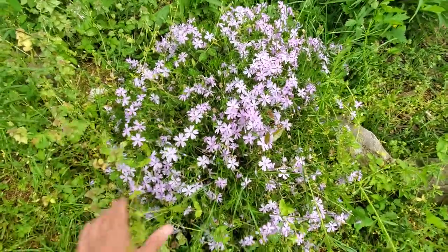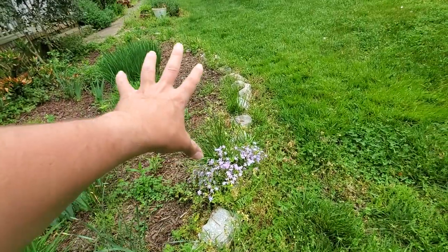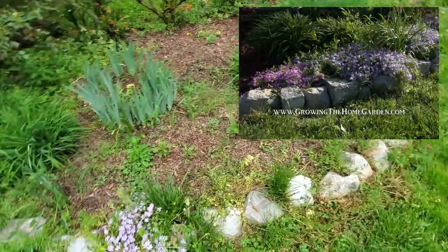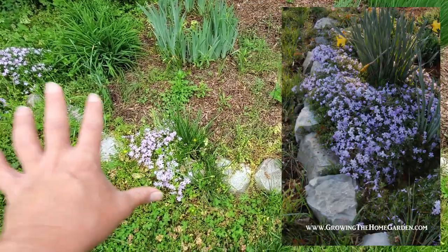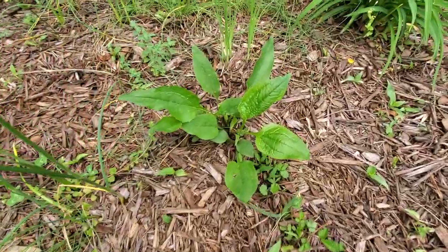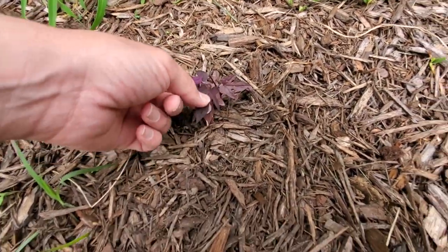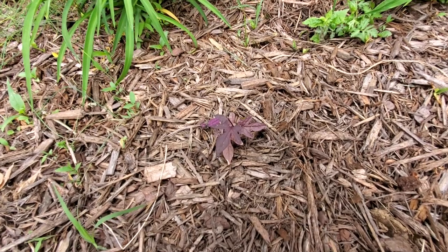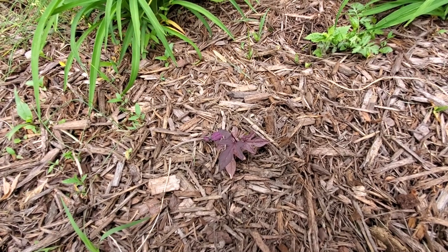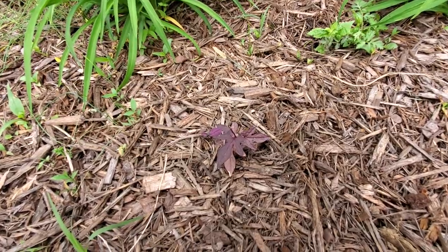And here you can see our creeping phlox. I used to have a whole bunch of it all the way around the edge of these rocks, but we had some encroachment from Bermuda grass that just kind of overtook it and it's diminished quite a bit. We've got some coneflower right here. I planted an ornamental sweet potato vine here — this one's a purple type and then there are about three of the green type. The green type seems to grow more prolifically, so be aware that if you plant them together, the green ones will overtake the purple ones.